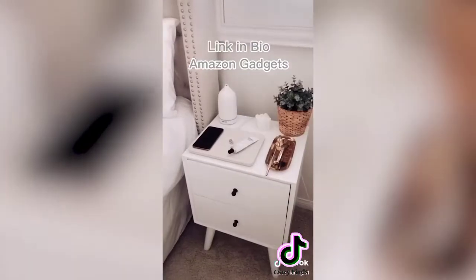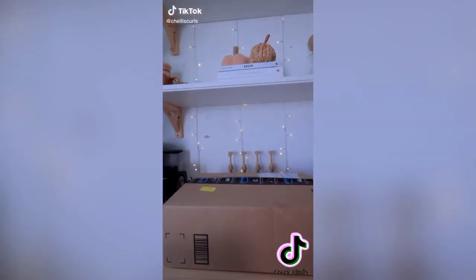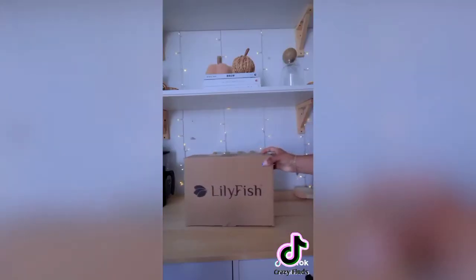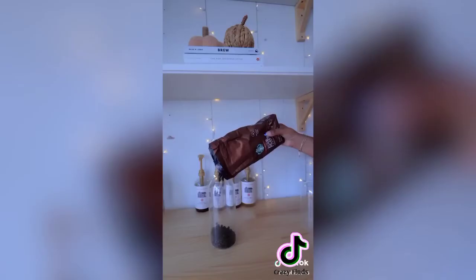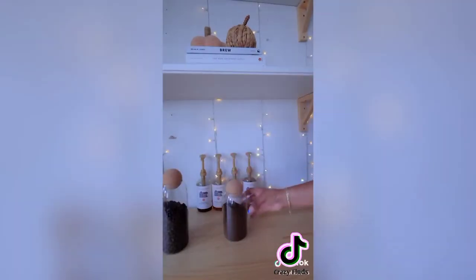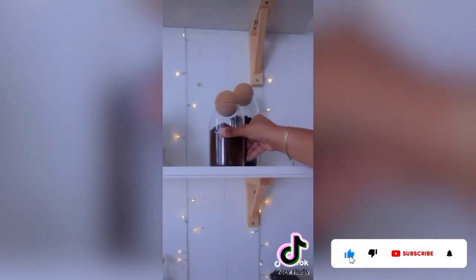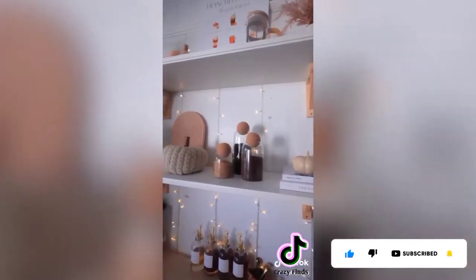Amazon always has the best finds — I had to share these really cute aesthetic modern jars. I've wanted to upgrade my coffee bar for so long and I'm so happy I found these. They're a set of three for only $23. I use them for whole beans, ground beans, and brown sugar. If you don't have a coffee bar, they're also great for a pantry. They just elevate the space so nicely — link in my bio.